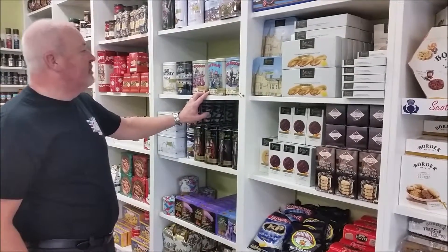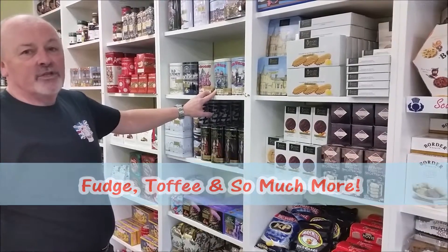And then if you really like some good old-fashioned fudge, we've got our Willy fudge from Scotland.